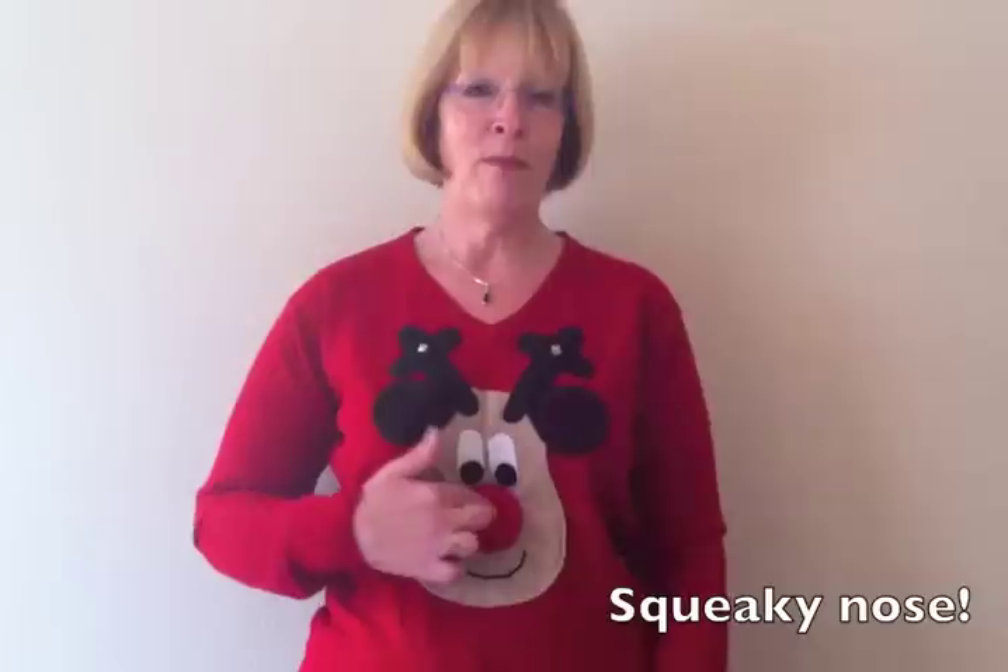Hi, I'm Babs and I'm wearing my classic Rudolph with a beige face. Does this jumper have any special features? Yes, he's got a nice big red nose that squeaks. He's got a big smile ready for all the fun he's going to have this Christmas. Nice big eyes and bells that jingle when he moves.